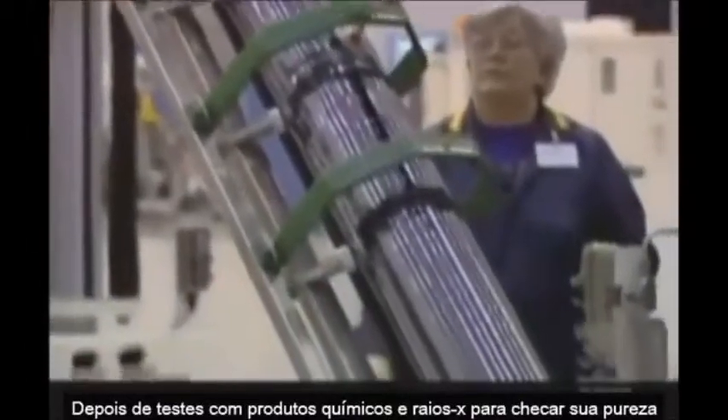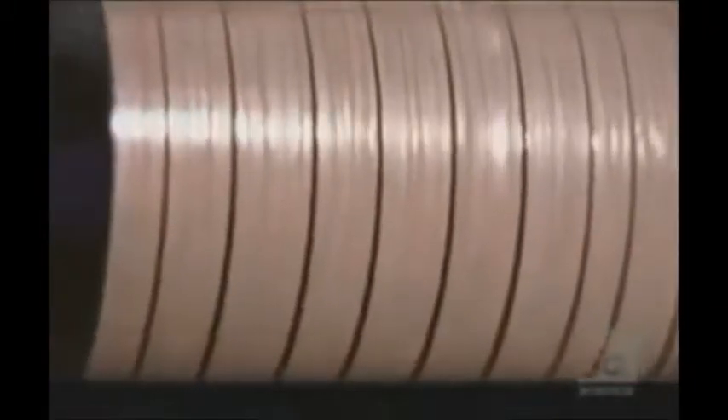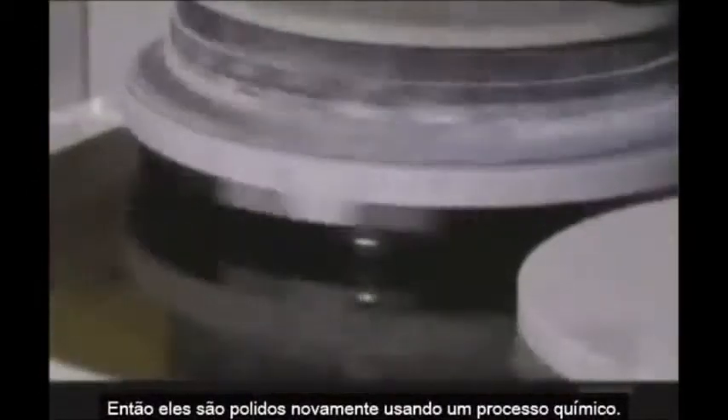After testing with chemicals and x-rays to check its purity and molecular orientation, it's fed to a silicon salami slicer. This 10-ton wire saw uses a fast-moving web of ultra-thin wire to produce wafers of silicon that are just two-thirds of a millimeter thick and 99.999% pure. Once cut, there are microscopic marks left on the wafer's surface, so it's time for a buffing using a process called lapping. After a twirl in this high-powered polisher, they are still not smooth enough, so they're given yet another buff using a chemical process.